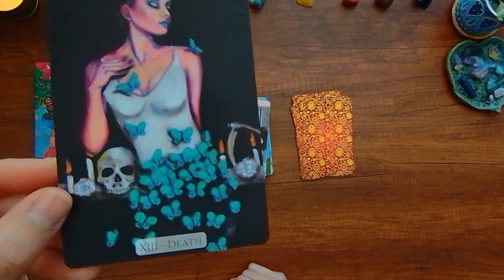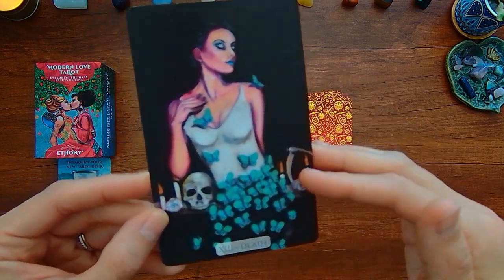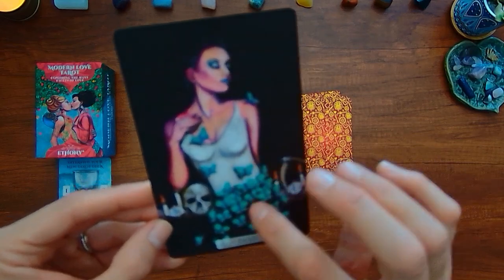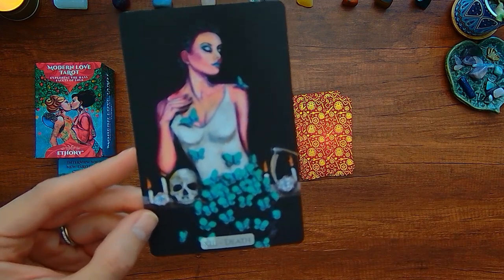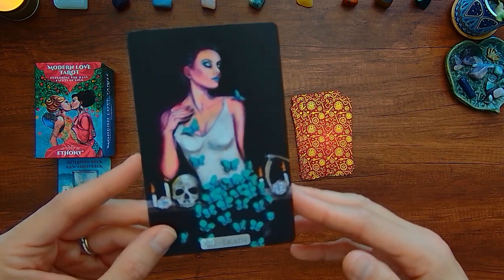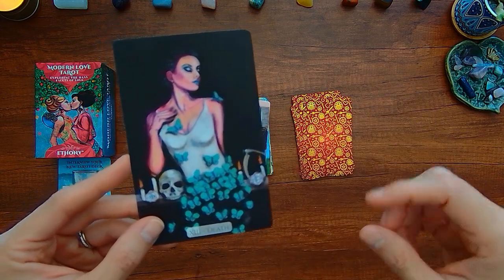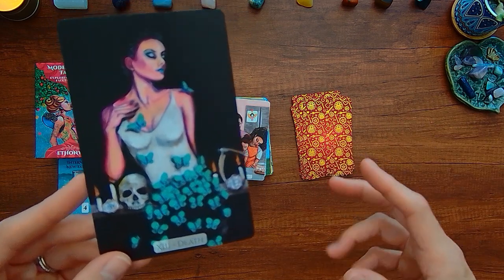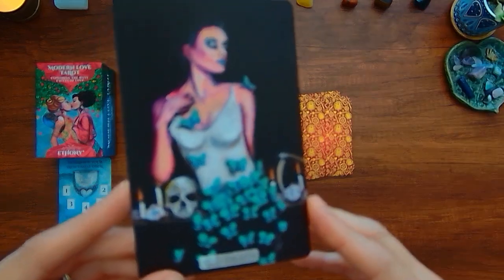We have the Death card here. I think this is very different from the traditional. Maybe the candles are supposed to be representative of the new dawn ahead, the new day, and the butterflies indicating transformation. I don't see how it's representing the different ways you deal with change or loss. The traditional Death card has multiple people reacting to death coming in on its white horse — some are accepting of death, some beg and negotiate, some deny it, and some just accept it with a sense of wonder. This doesn't really convey those concepts.